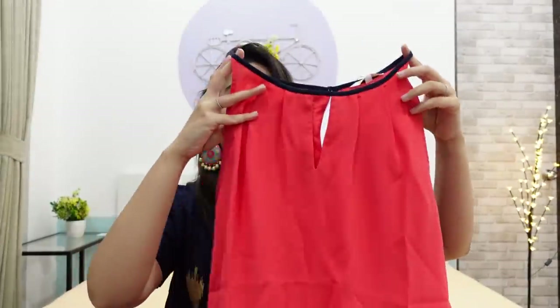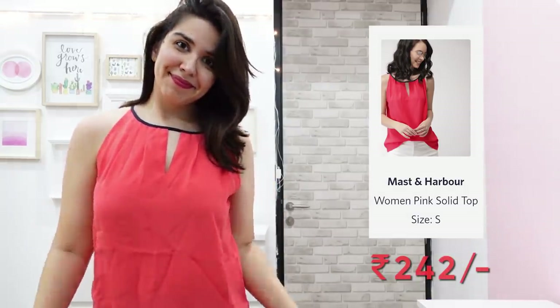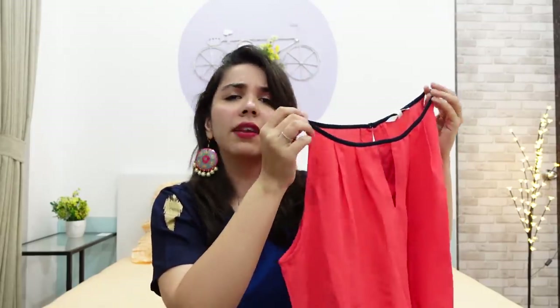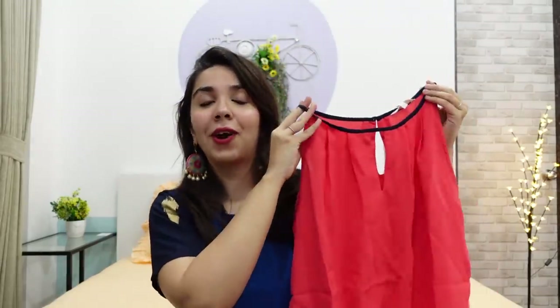First thing is this red top. It is seamless with a black neckline. It is not festive, but if you like western wear it is comfortable — no pressure, no judgment. That is why I included western wear in this video. It is very fitting and I loved it. I would give this 4 out of 5.